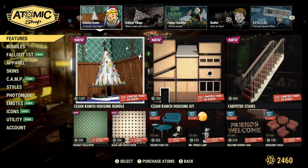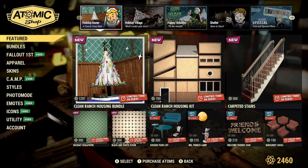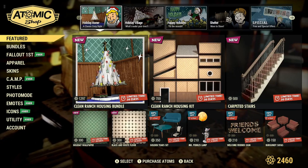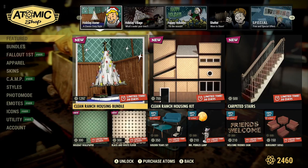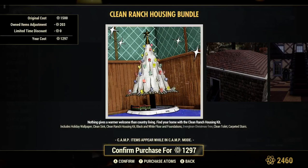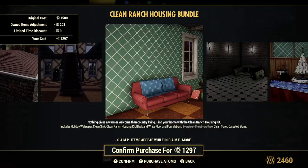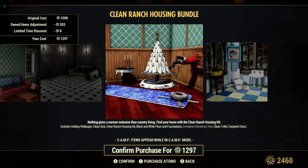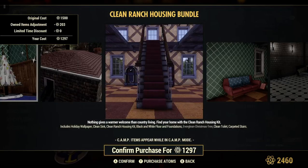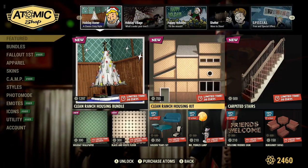Featured items — got some new stuff here. For 1,297 atoms, we have a Clean Ranch Housing Bundle. Nothing gives a warmer welcome than country living. Find your home with the Clean Ranch Housing Kit. Something tells me this is a new bundle, but it has older items in it — which it is.